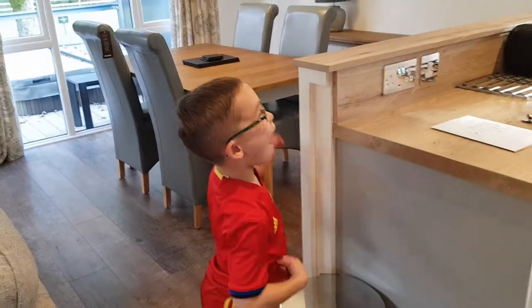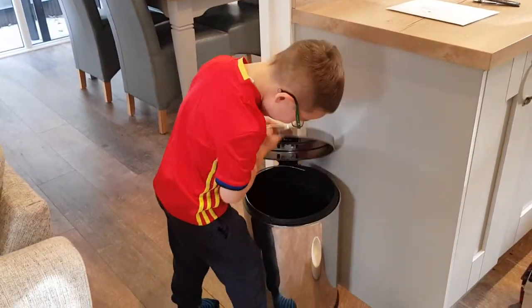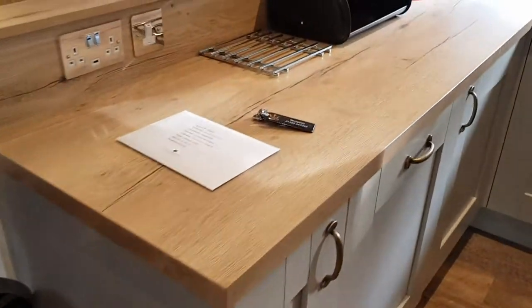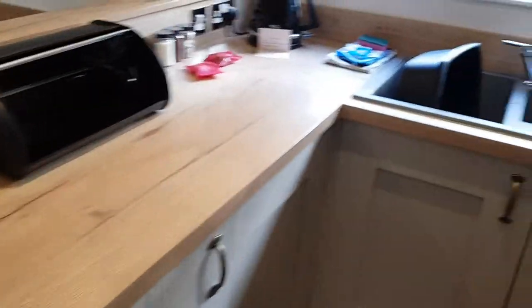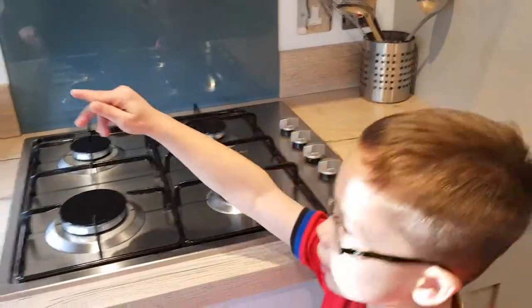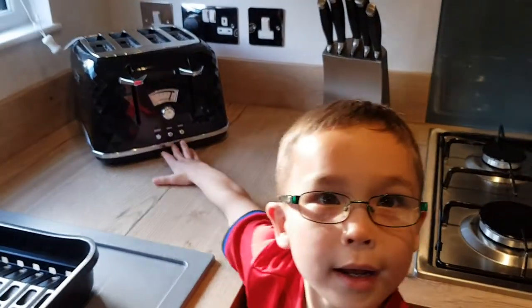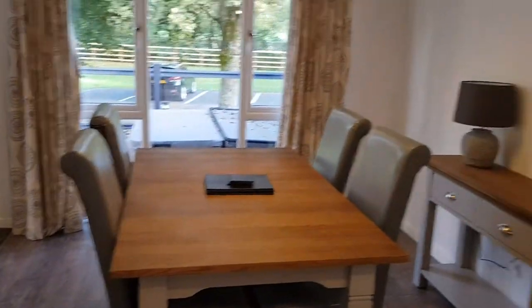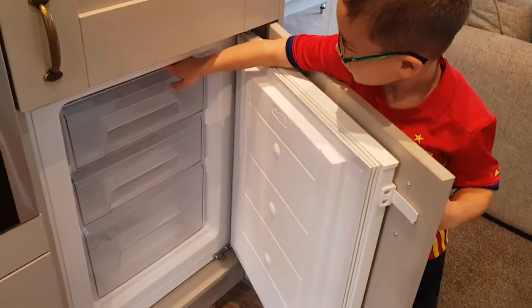This is our van. It's already got rubbish in it. Has it? Yeah. This is the kitchen. The kitchen. And this is our toaster. And this is where we brought bread. We're dining at this table. And here's our freezer.